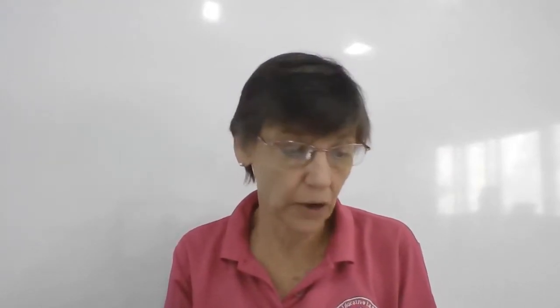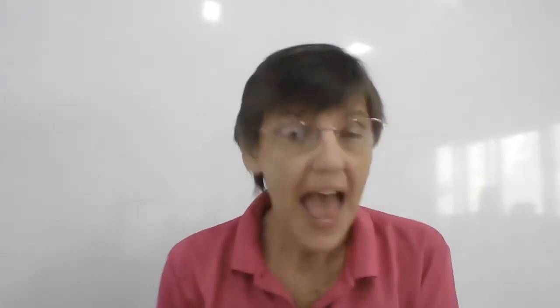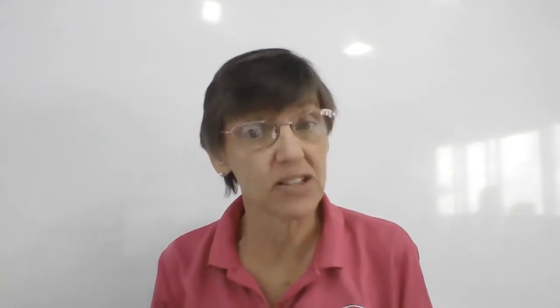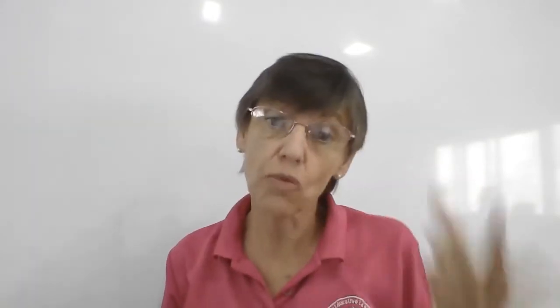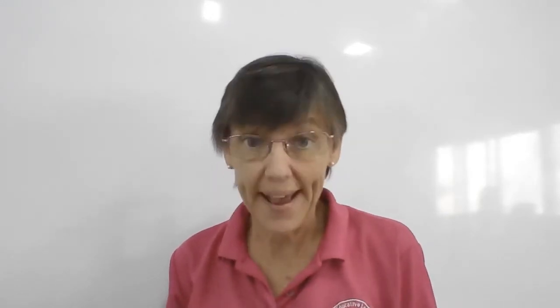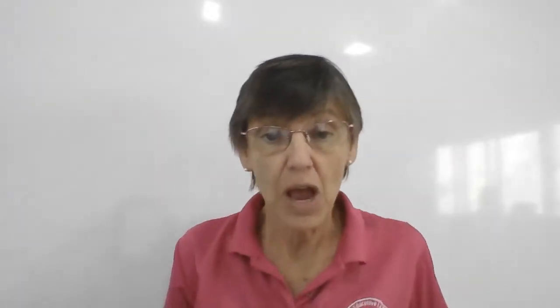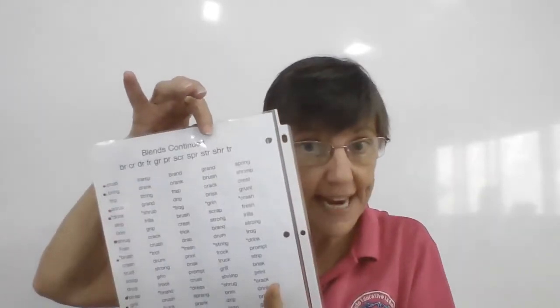Are you ready to practice your spelling? Okay, now, these are going to be a little bit harder, and I'm going to pick the hard words. I'm not going to pick the easy ones, because the harder ones are the ones you need to practice, right? So we'll pick the hard words. That way, you get to practice on the ones you need. But you read every word every day, right?